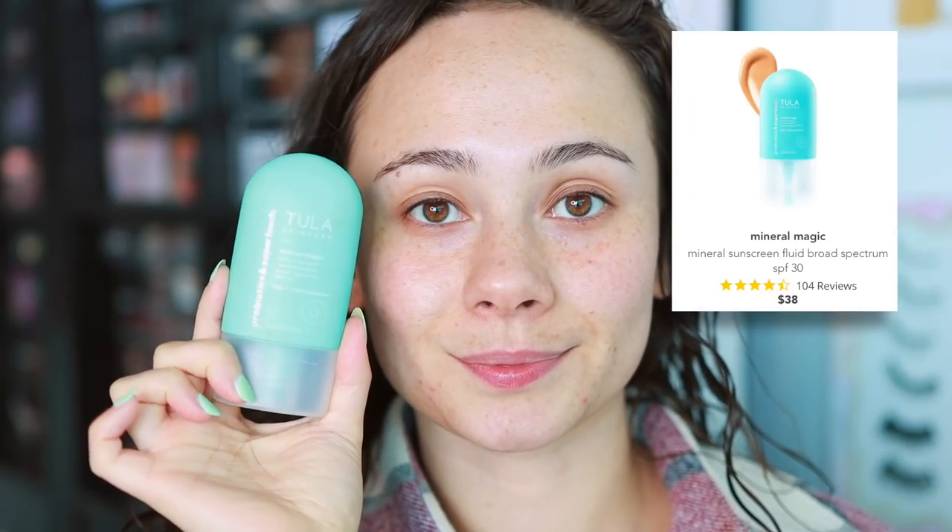The product I've been loving is the Tula Mineral Magic Sunscreen. It is amazing. It feels like a moisturizer, doesn't leave any white cast on the face, and blends in super fast. This is SPF 30. I try to go for something heavier if I know I'm going to be out in the sun, but if I'm staying at home working, I like to use this. It's a great pre-makeup sunscreen. This one just blends in super easily, so I've been enjoying this one a lot.